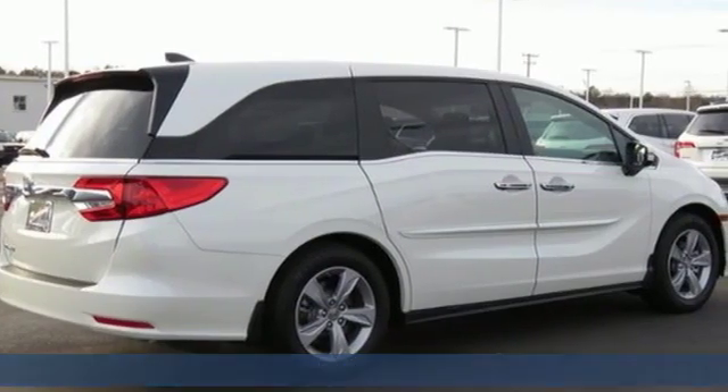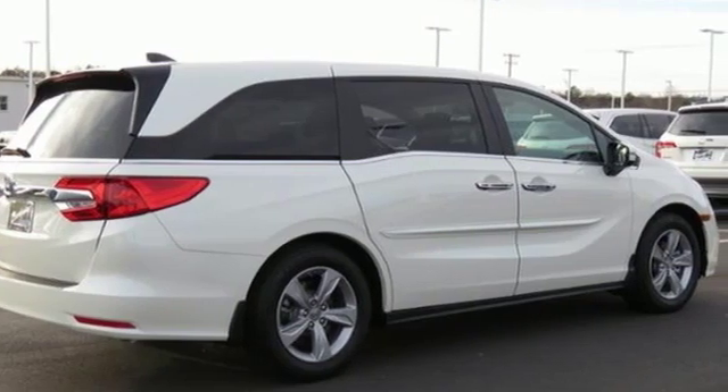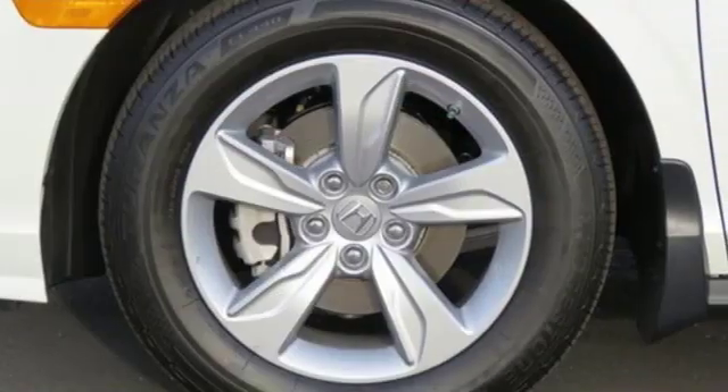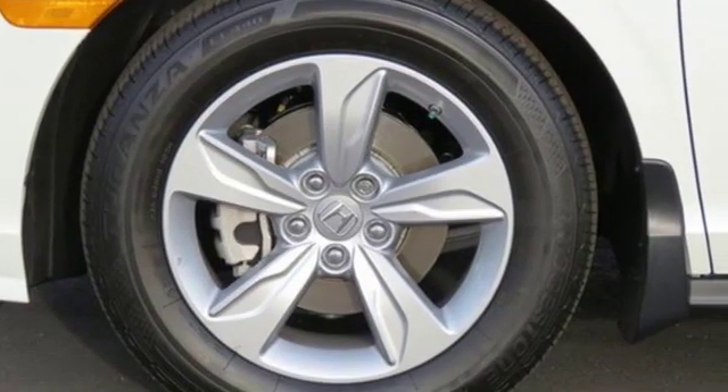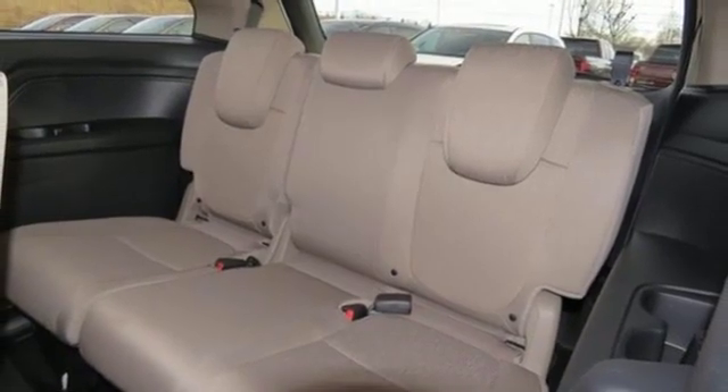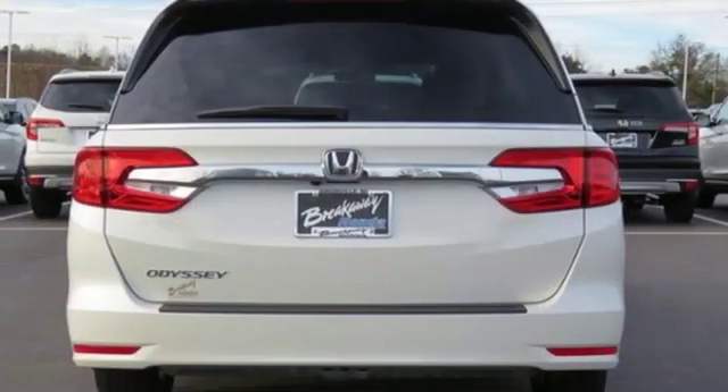It's equipped for all your driving needs and wants: Bluetooth streaming audio, power heated mirrors, dual zone climate control, smart entry key, front heated bucket seats, automatic transmission, active grille shutters, and gas pressurized shocks.